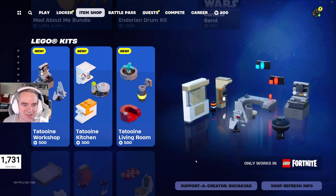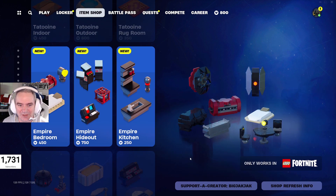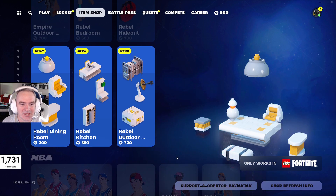For the Lego kits, we've got Tatooine Workshop, Tatooine Kitchen, Tatooine Living Room, Tatooine Indoor, Tatooine Outdoor, and Tatooine Rug Room. I hope you can buy this all as one big bundle. Then Empire Bedroom, Empire Hideout, Empire Kitchen, Empire Outdoor, Rebel Bedroom, Rebel Hideout, Rebel Tiding Room, Rebel Kitchen, and Rebel Outdoor. Lots of cool Lego stuff in here.